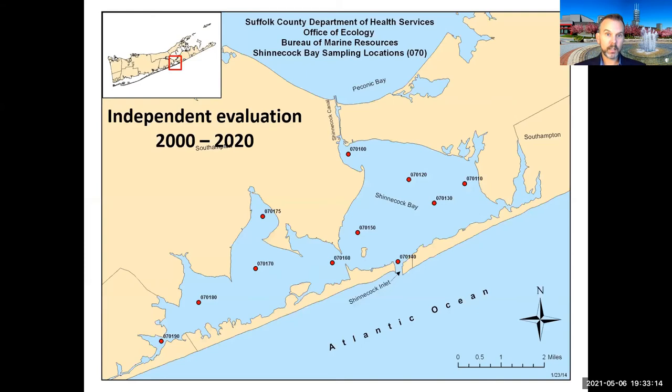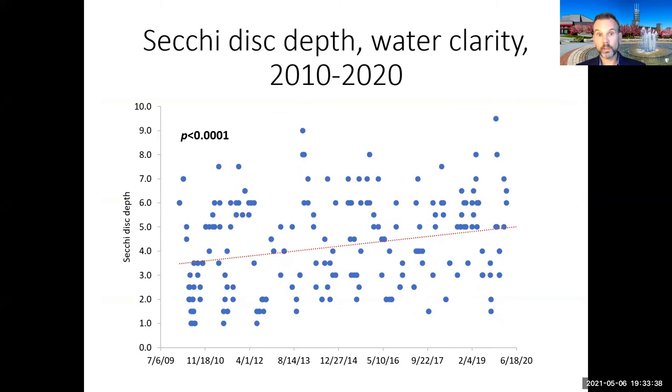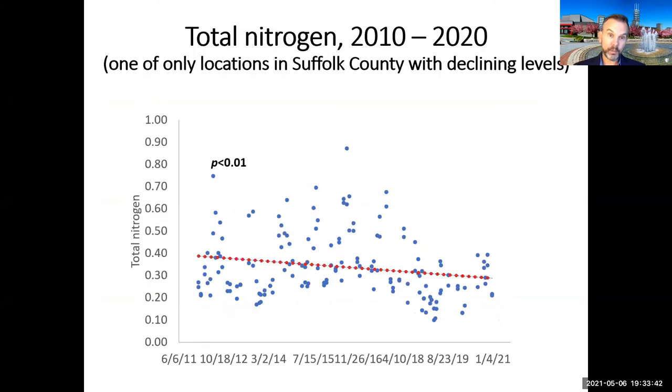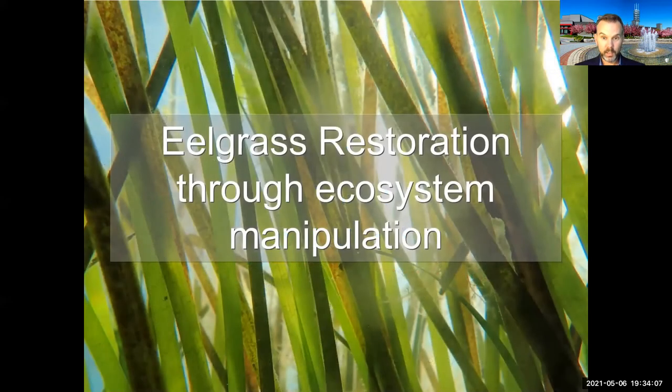As an independent evaluation, Suffolk County has been monitoring water quality — and their data over the last decade shows levels of chlorophyll progressively decreasing, water clarity progressively increasing, and levels of total nitrogen declining. There are not many places you can say that. The Suffolk County subwatersheds report was just issued and showed that nitrogen levels are actually rising in many locations on Long Island, but Western Shinnecock Bay is an exception. With this increased water clarity, I'll now pass to my collaborator Dr. Brad Peterson, who will describe the eelgrass restoration efforts.